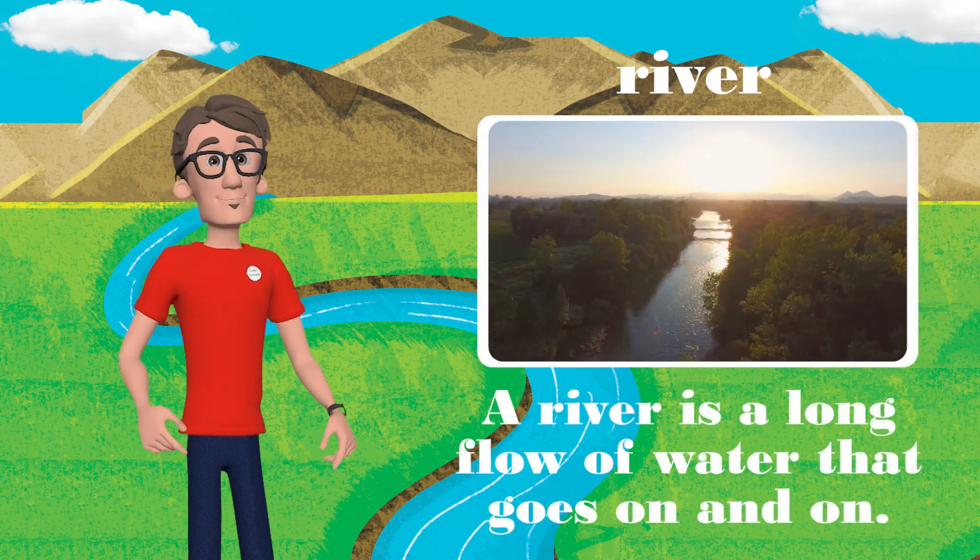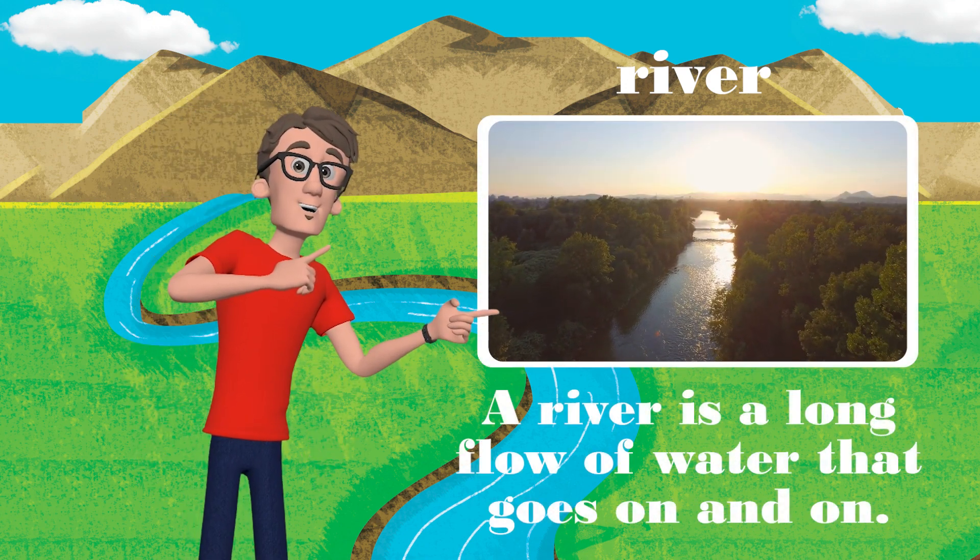Next up is the river. A river is a long flow of water that goes on and on.